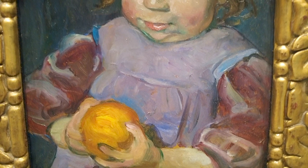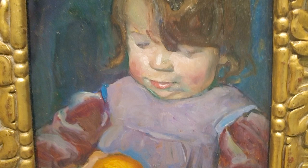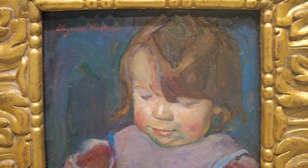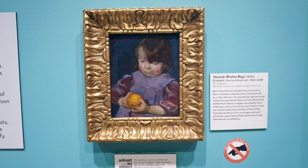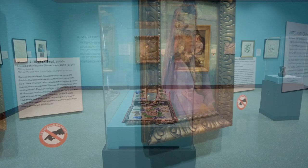Born in the Midwest, Elizabeth Norse moved to Paris in the late 19th century and never left. Norse, who rejected marriage and other social norms of her day, chose to focus on her career as an artist. She was a realist painter and explored themes of womanhood and children, as you can see in this painting. Norse's artwork was especially appealing to Eleanor Odishay.